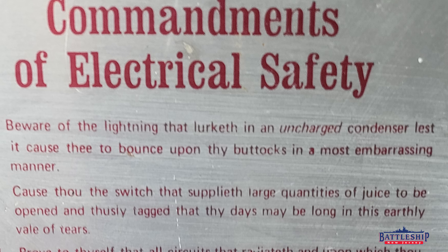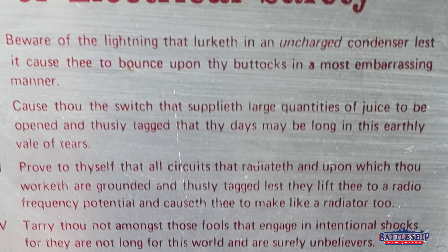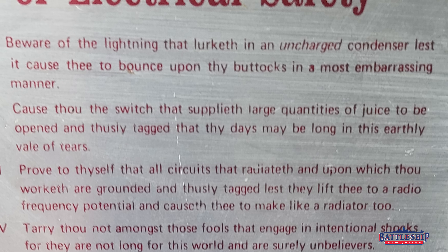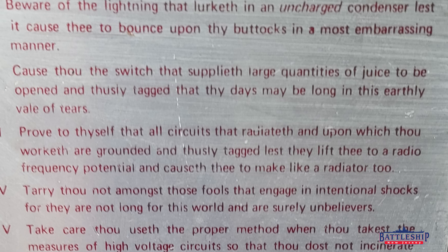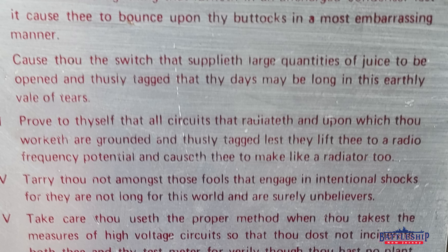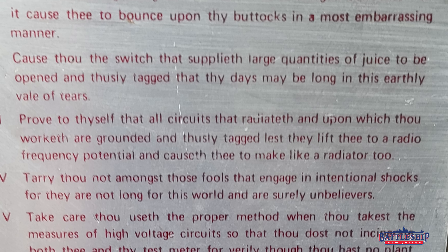Commandment three: 'Prove to thyself that all circuits that radiateth and upon which thou worketh are grounded and thusly tagged, lest they lift thee to a radiofrequency potential and causeth thee to make like a radiator too.' Commandment four: 'Carry thou not amongst those fools that engage in intentional shocks, for they are not long for this world and are surely unbelievers.'